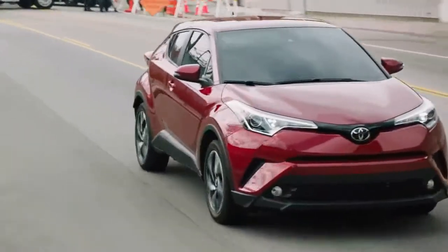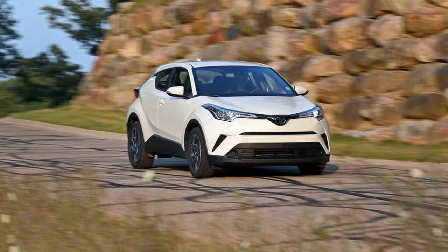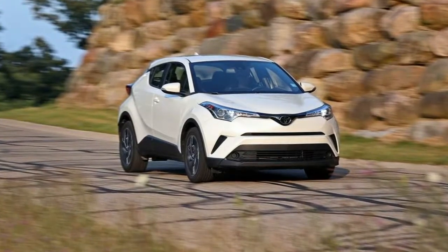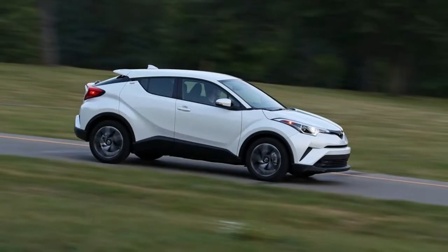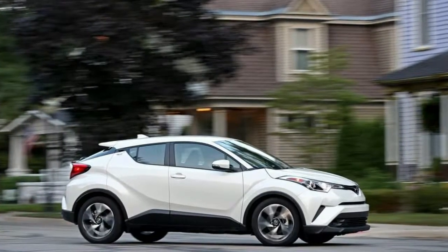2018 Toyota C-HR Warranty Review. The C-HR's basic warranty coverage is just that — basic. Its 2-year complimentary scheduled maintenance is the only aspect that separates it from this crowd of crossovers. High mileage drivers should consider the Kia Soul, which offers significantly longer warranty periods.